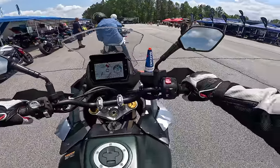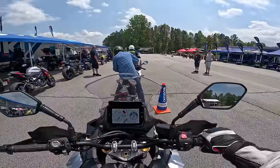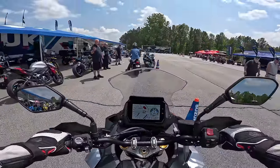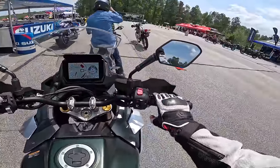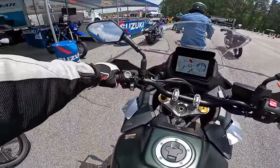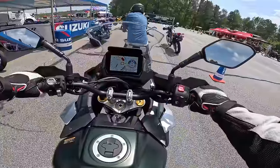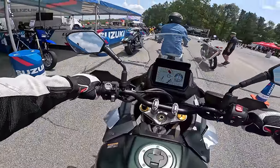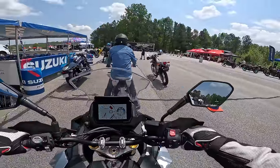The Suzuki GSX-S1000 GX Plus — good grief, a lot of letters. The seating position is more aggressive than my Versys, which is what I'm going to be comparing this to. It's an inline-four 1000 sport touring bike, so the bike I own is probably the perfect comparison. 999cc inline-four engine from Suzuki that they've been making for quite some time — I expect this to have more pep and more horsepower than the Versys.